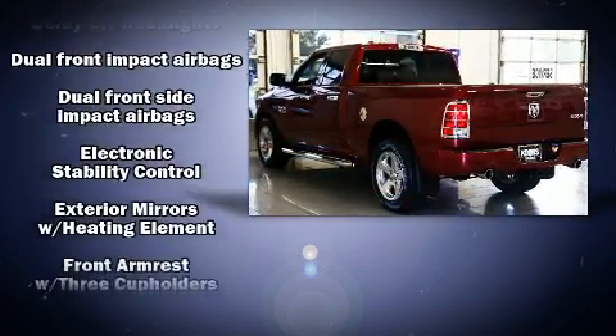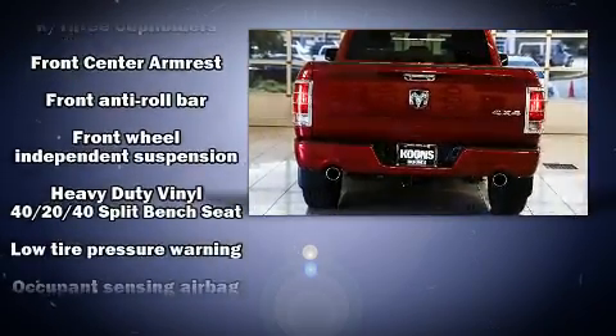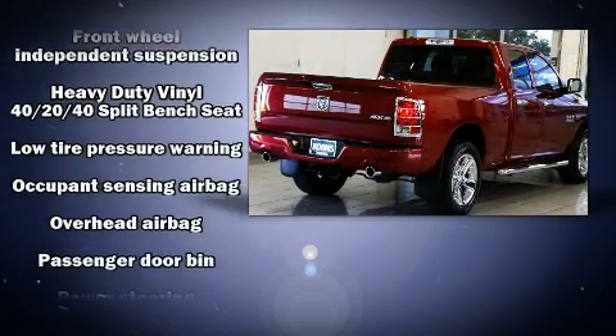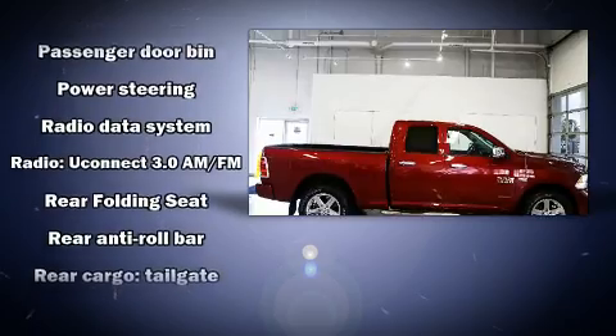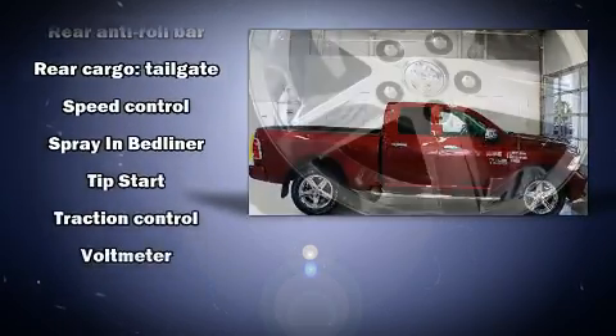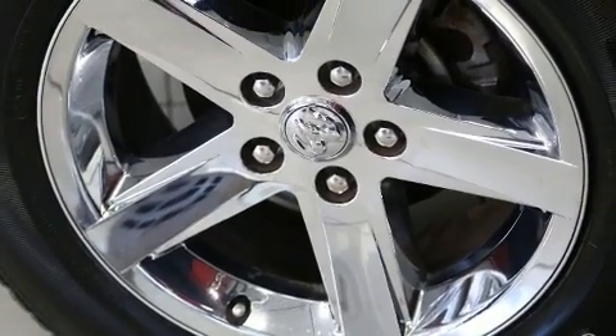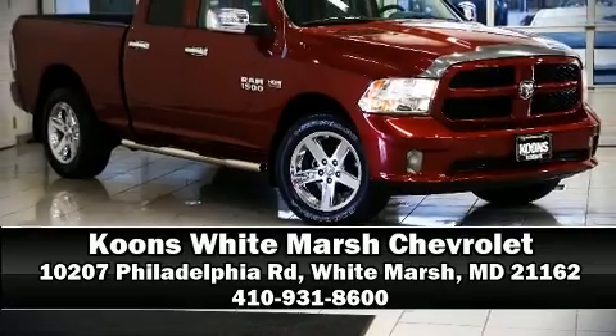hitch, a bed liner, and cruise control. Take assurance in side curtain airbags providing head protection in the event of a severe collision. It also arrives with a Carfax history report indicating just one previous owner. Our sales reps are knowledgeable and professional. Stop by our dealership or give us a call for more information.